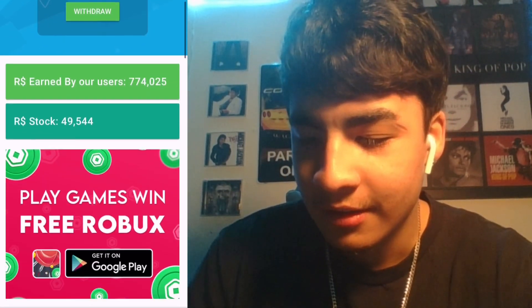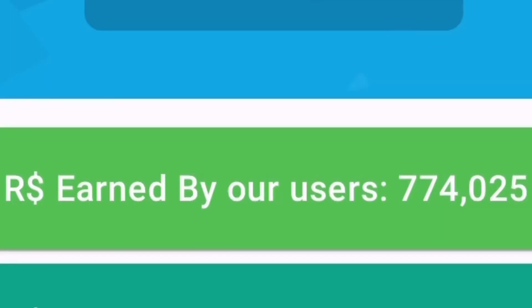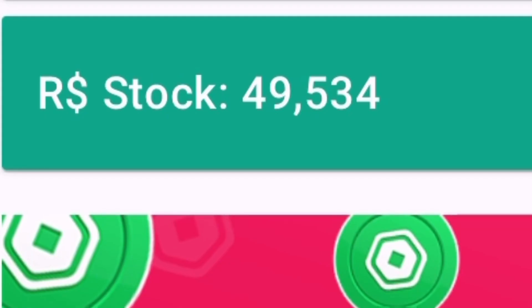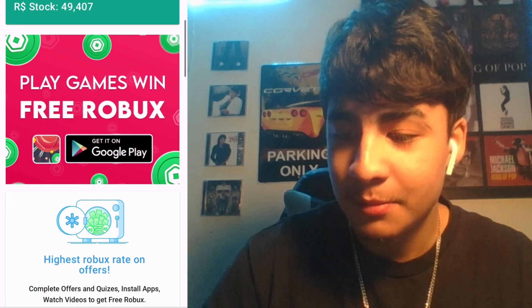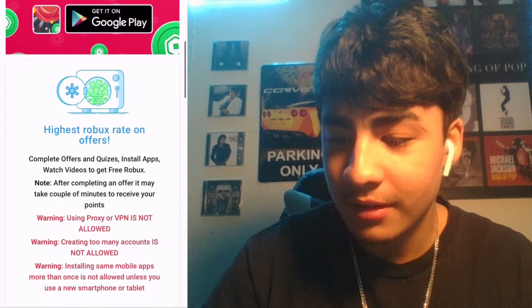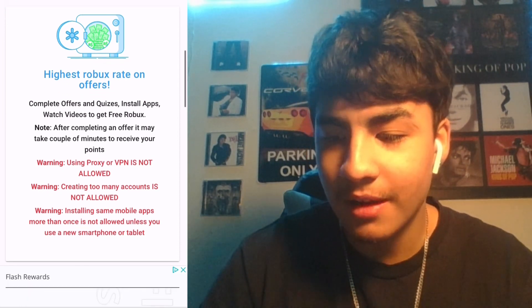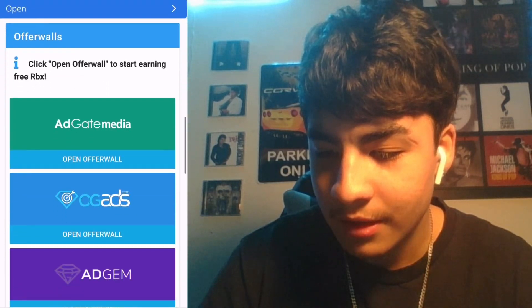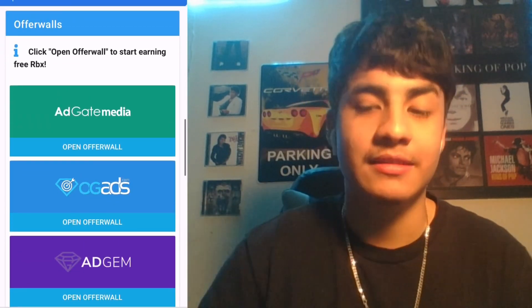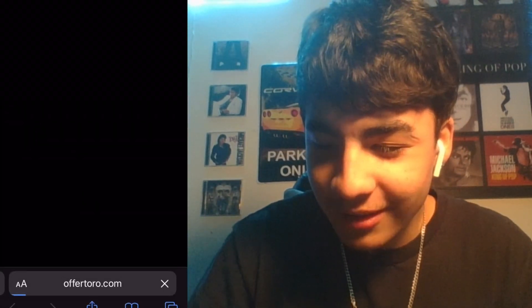So Robux earned by our users is 774,000 — that's a lot of Robux. Right now they have 49,534 in stock, which is a lot, that's crazy. You can play games, install apps, watch videos to get free Robux. After completing an offer it may take a couple of minutes to see the reward. Like our other website, there are offer walls, so let's see what they've got.